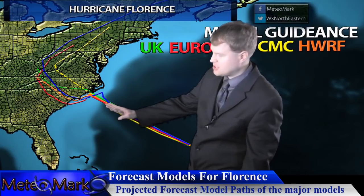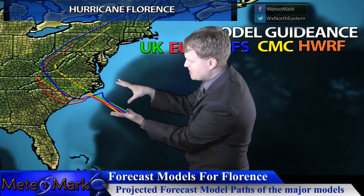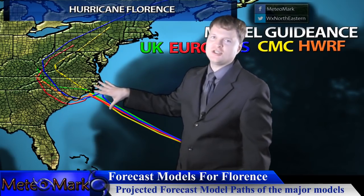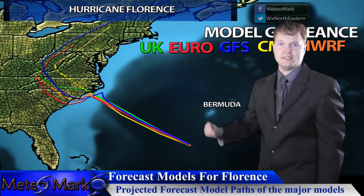Some of the hurricane models are just taking it straight inland. My track compromises between the two, bringing it in at a slight angle and stalling it a little bit. Nevertheless, these models are troubling, to say the least.